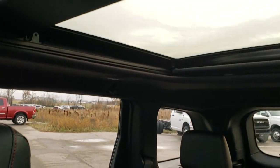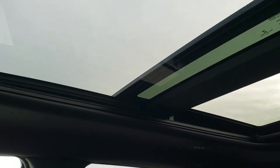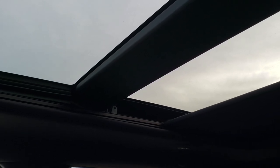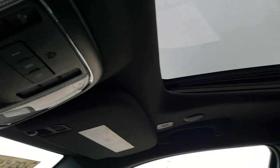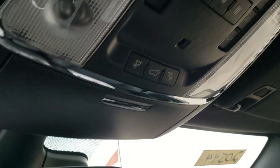This one has the Luxury Group which gives you the dual-pane power center sunroof — that front glass will actually slide underneath the fixed glass portion. There's a sun shade that you can close if you don't want them open. Up here you have your sunroof controls, your HomeLink buttons, your map lights, and the power lift gate button.